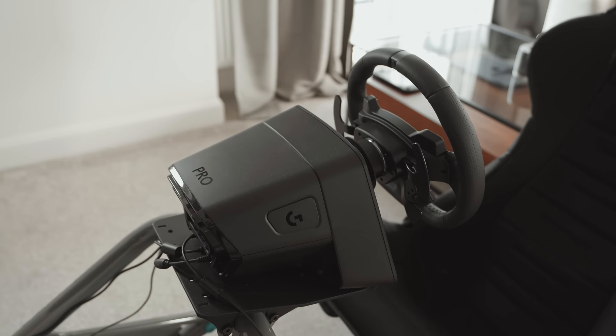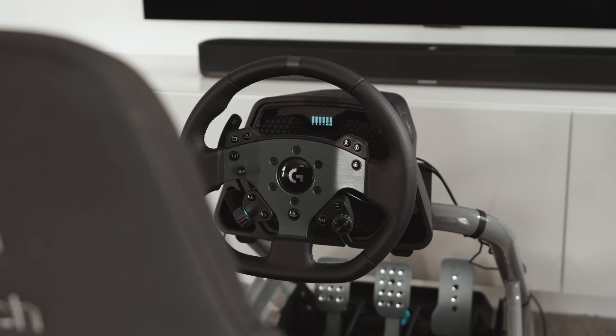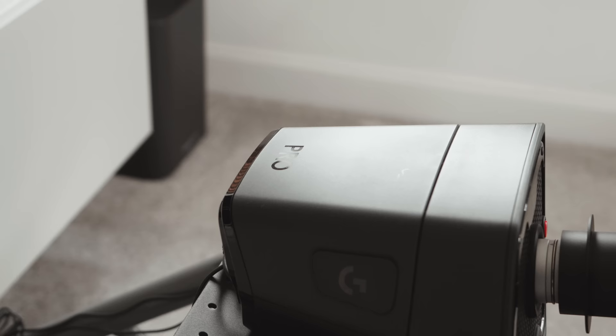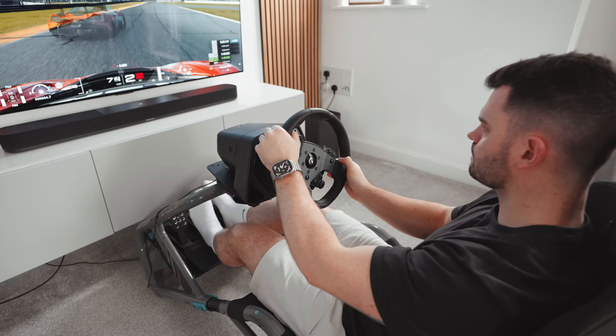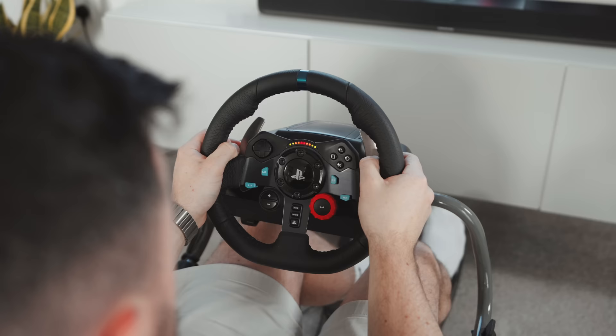However, I recently upgraded to the Logitech G Pro Wheel and Pedals, which has some big hardware improvements such as a direct-drive motor and load-cell brake, offering an experience much closer to driving a real car than the belt-driven system of the G29. And it's also five times more expensive, so you'd be right to question if these upgrades have actually made me faster.